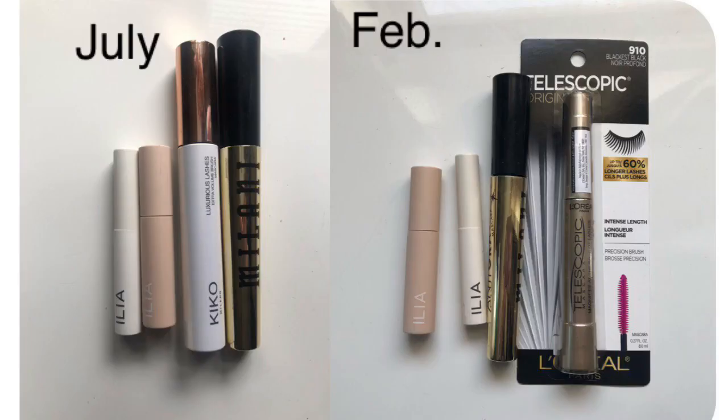For mascara, last time I had four and I'm still at four. Two of them are ILIA sample size ones. I used up the Kiko one — the highly rated anti-gravity mascara. The L'Oreal Telescopic, which is my tried-and-true favorite drugstore mascara, I just have as a backup for when the current one eventually runs out. This is a good number for me — I don't really like having more than one or two at a time. The two ILIA ones I'm using right now as well, and I'm not sure how long those will last since they're so tiny.